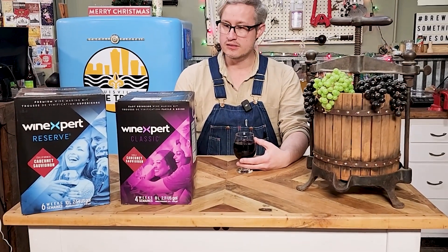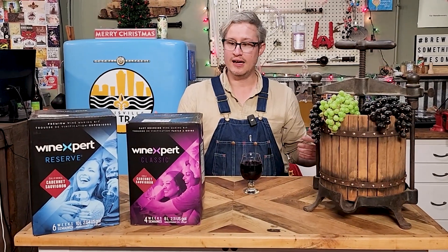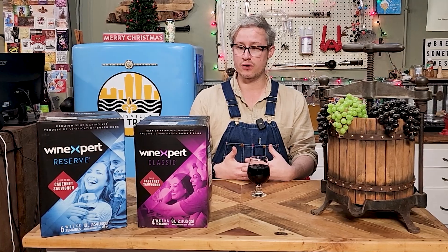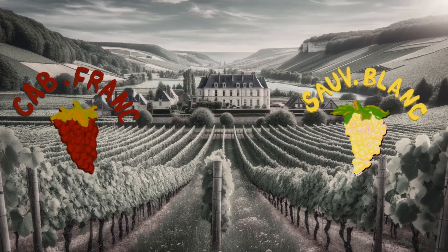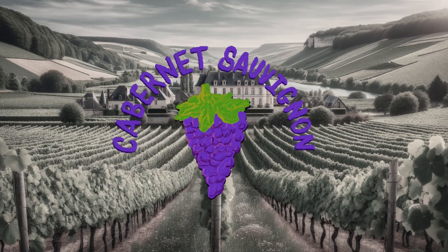Cabernet Sauvignon is natively, or originally, a French wine, obviously. And it's kind of unique because it's a hybrid between two really old cultivars. I believe it's the Cabernet Franc and the Sauvignon Blanc grapes, if I'm not mistaken. Those got cross-pollinated, interbred, and produced the Cabernet Sauvignon grape.